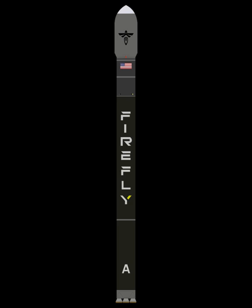Alpha was initially designed with a first stage powered by an FRE-2 engine, which consisted of 12 nozzles arranged in an aerospike configuration. The engine used methane, as opposed to RP-1. The second stage was to be propelled by the FRE-1 engine, which used a conventional bell nozzle. It was intended to launch 400 kg to low Earth orbit.